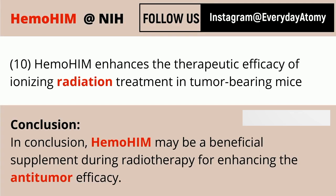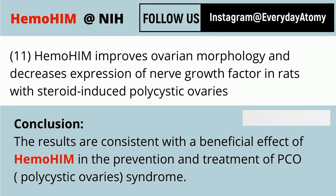Another study covers radiotherapy and enhancing its efficacy against tumors. There is also one covering the prevention and treatment of polycystic ovary syndrome — another good one to dig into the details on if you have concerns about that.